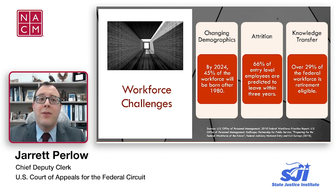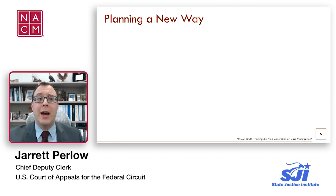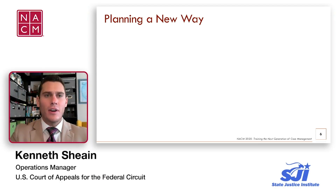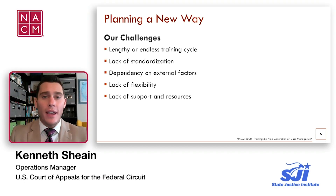When Ken and I joined the Federal Circuit, we encountered similar challenges, particularly within our case management section, which is responsible for the bulk of the mission-accomplishing work of the office. Before we could plan our new way forward, we identified all the major challenges facing our case management program.